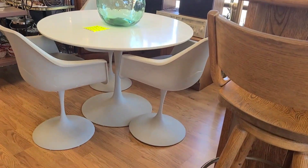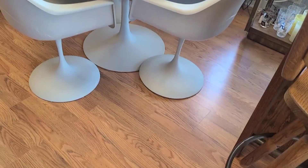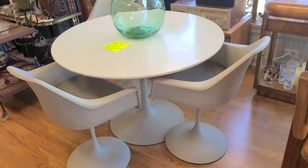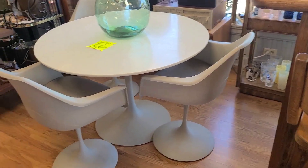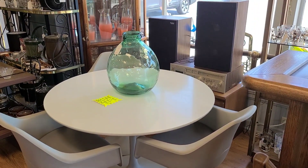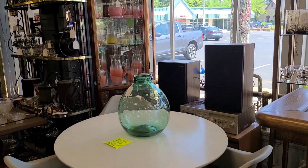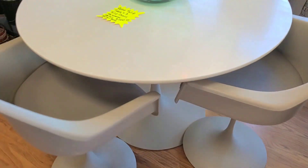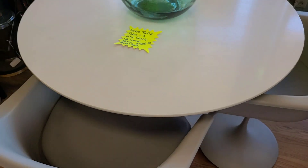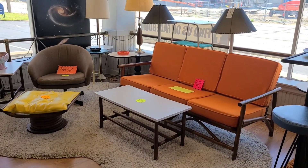Here we have a vintage tulip table and chairs — tulip is just the style. Honestly it was kind of plain; the cushions weren't colored or anything crazy, just kind of gray, which was a bit disappointing. The tag here shows it was $500 for the table and three chairs, but like I said these are very sought-after vintage pieces.